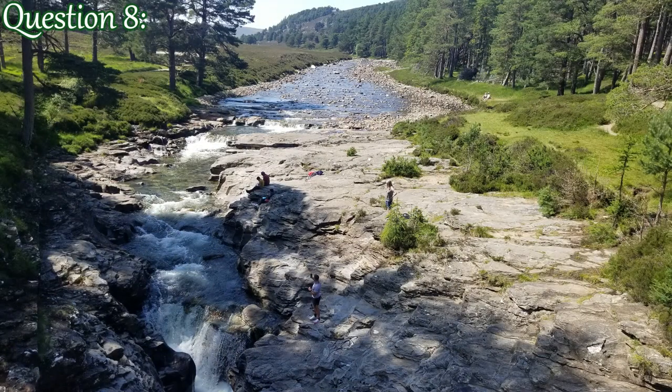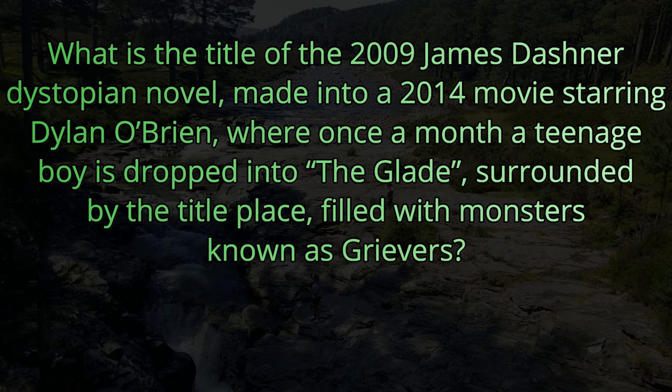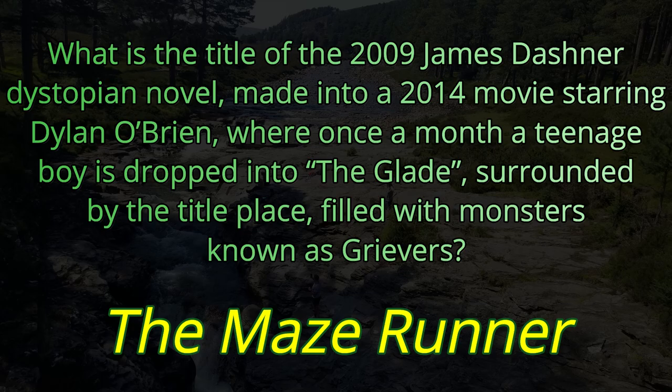Question number eight. What is the title of the 2009 James Dashner dystopian novel, made into a 2014 movie starring Dylan O'Brien, where once a month a teenage boy is dropped into the glade, surrounded by the title place filled with monsters known as Grievers? That book and movie were called The Maze Runner.